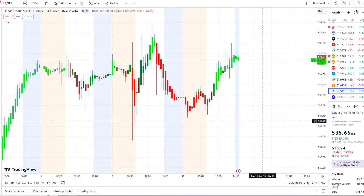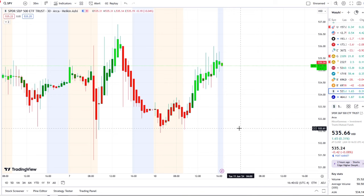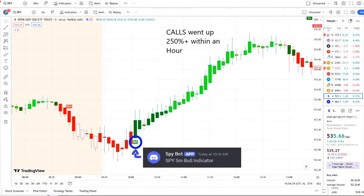The SPY is continuing to fight to hold support and test key resistance levels. In today's volatility, our SPY bot at 10:10 AM sent out a bull indicator, and from that moment forward inflows crossed the midpoint to the upside — full strength on 42 Vision — and call options went up 250% plus within an hour.